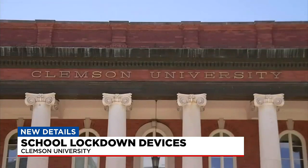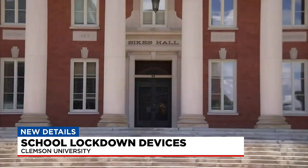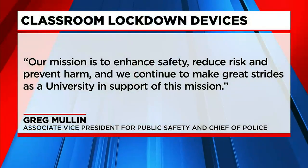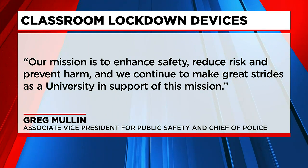The lockdown device buttons will deactivate hard access and entry into each classroom and will also notify public safety officials of the lockdown. Once activated, only Clemson University police will be able to reset them. In a statement, the associate vice president for public safety at Clemson University said: